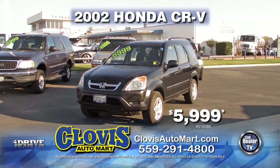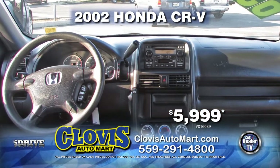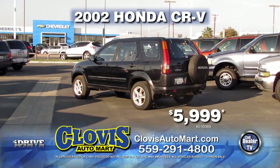Next up from Clovis Automart, we have a 2002 Honda CR-V, equipped with automatic transmission, power door locks, power windows, and air conditioning. Only $5,999.